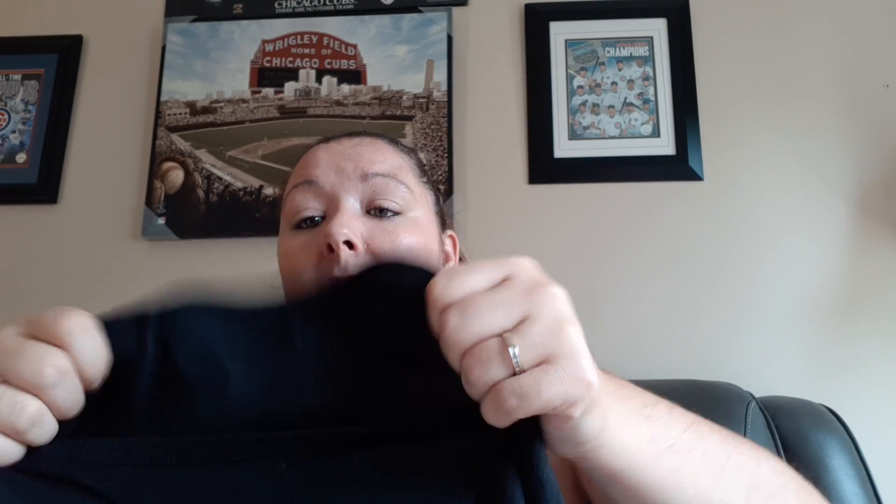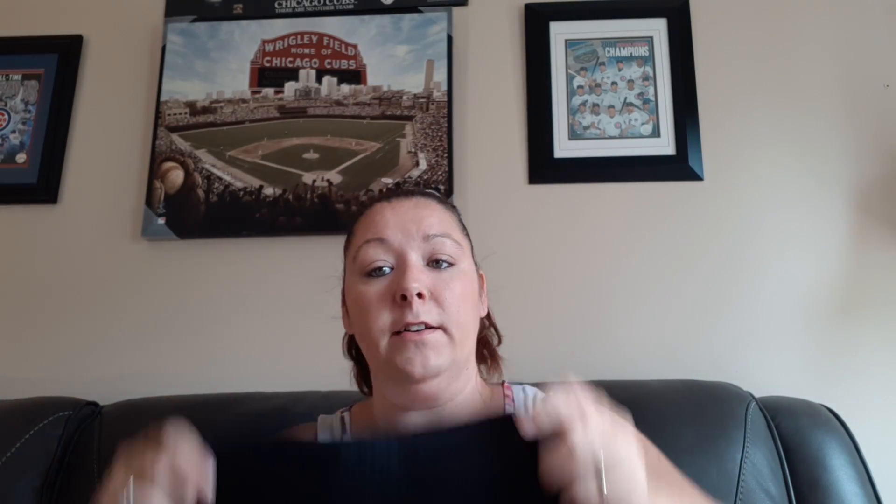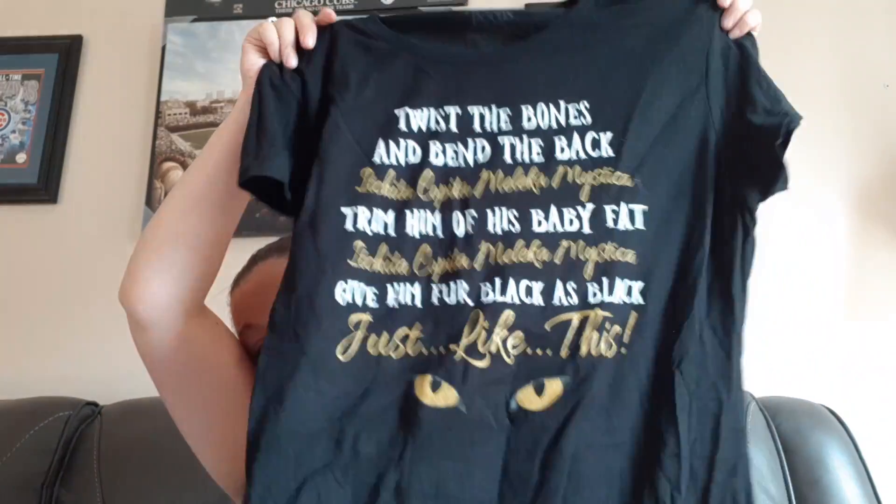This one is Hocus Pocus and I thought it would sell for more, but it only sold for $12. I took a lower offer because I just kind of wanted to move on. I think the problem with this one is that it says it's a 3X, but it's a very, very small 3X — the measurements just aren't there, and I think that's what the problem was with that one.